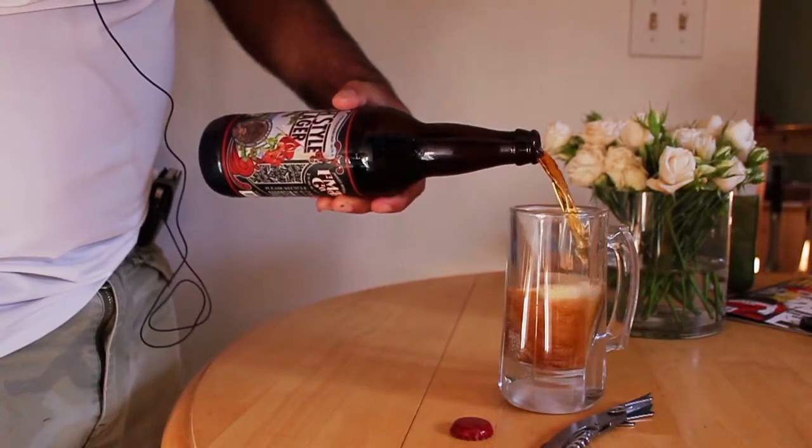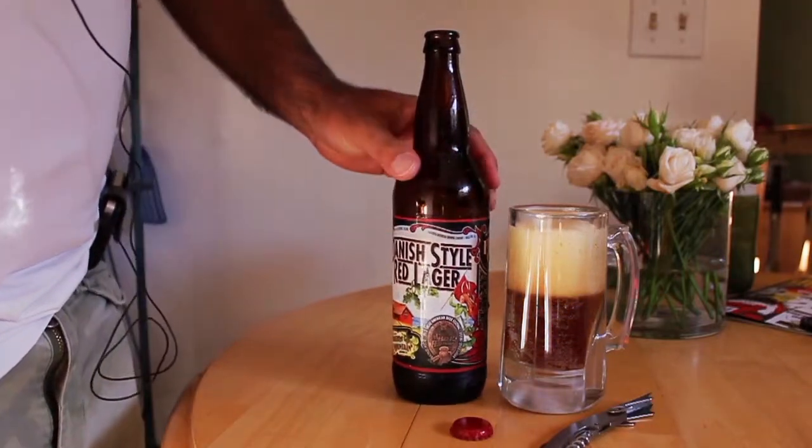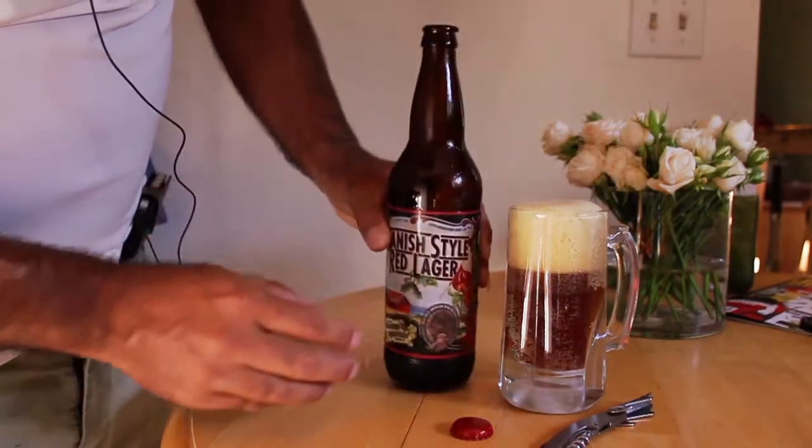This is a real easy beer to drink and I wouldn't be at all intimidated to try a full big pint or two of this wonderful beer.